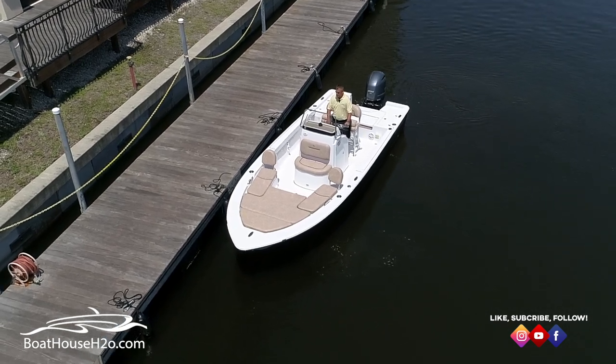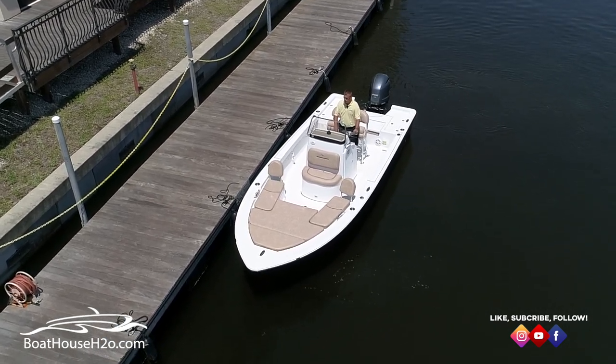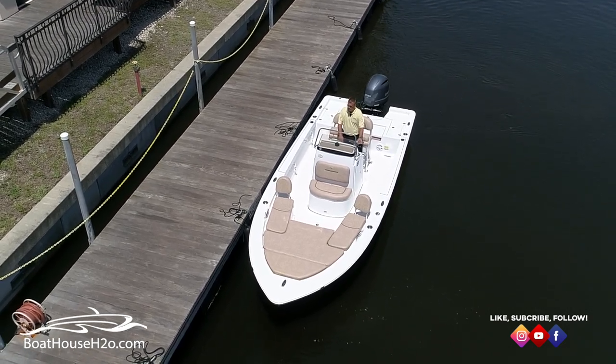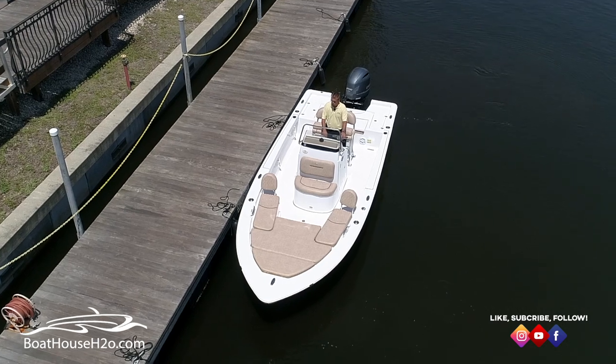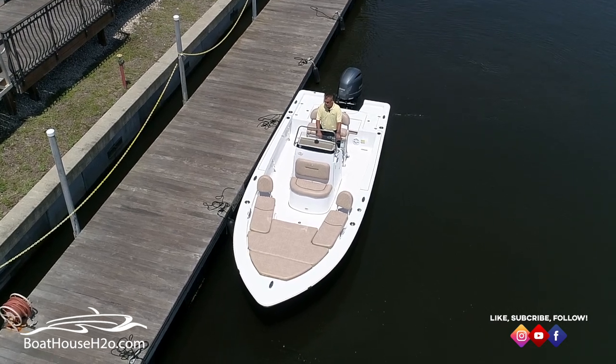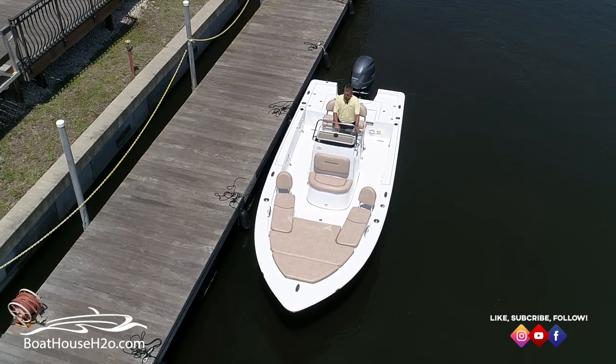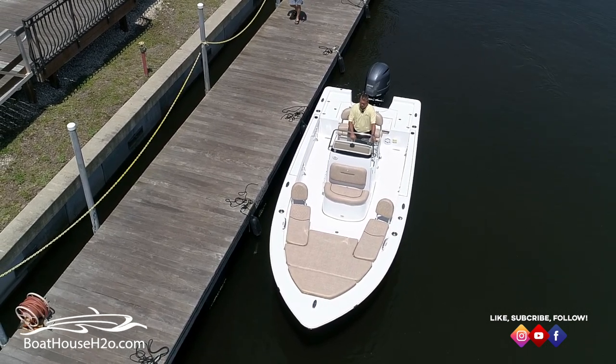Remember, bad docking all starts with a bad approach. Make a good approach, have a planned approach, and as the captain of the boat, make sure everybody on board knows what they're going to do and what their process is in the docking maneuver. Thanks for your time. Safe boating.